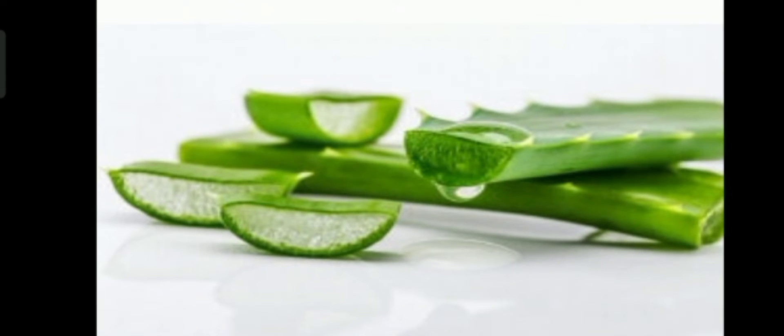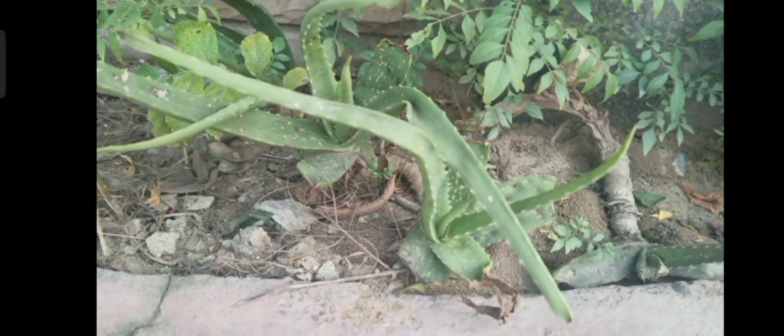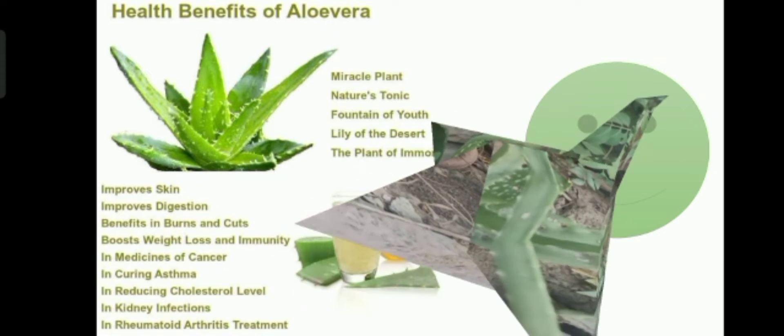be a miracle. It also absorbs toxic air. Coming to its health-treating properties, it is an all-in-one medicine for us, as it can cure constipation, relieve heartburn, and improve immunity. It also has many nutrients in it which are